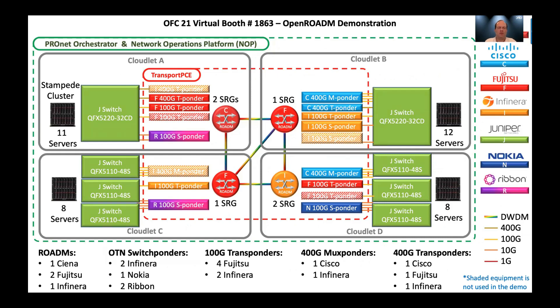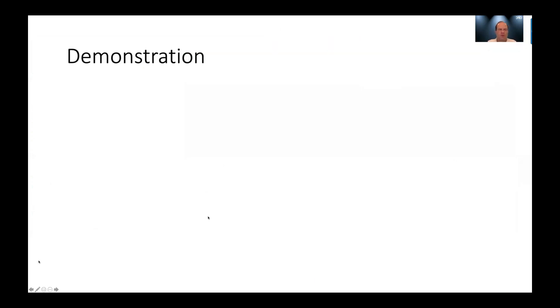This is a picture of the environment where we are going to run this demo, showing data center A, data center B, two ROADMs, and the optics connecting them together. At this point, I'd like to switch over to the demo environment.